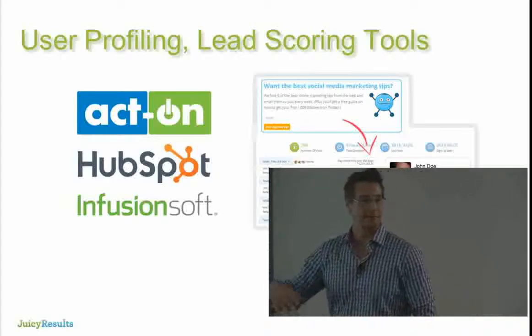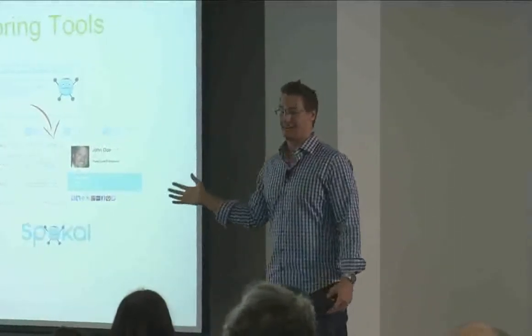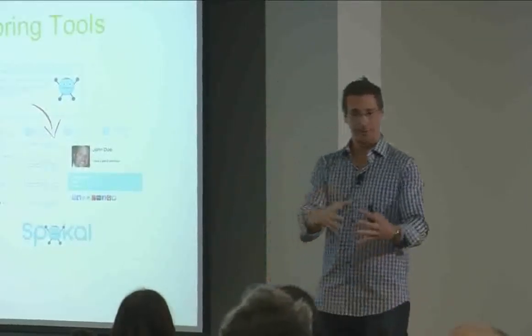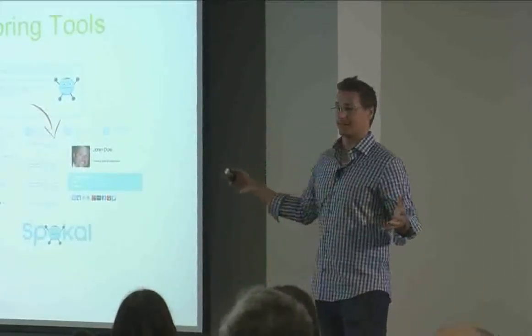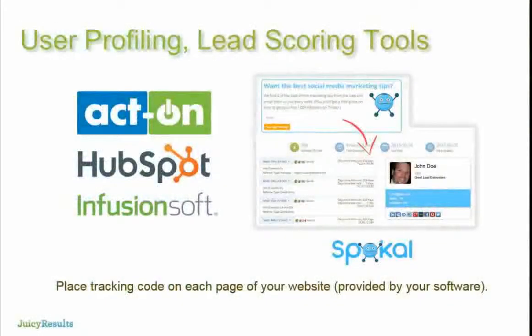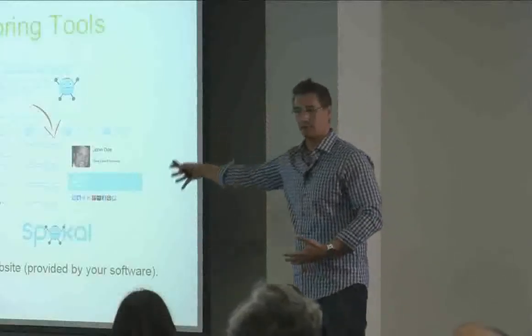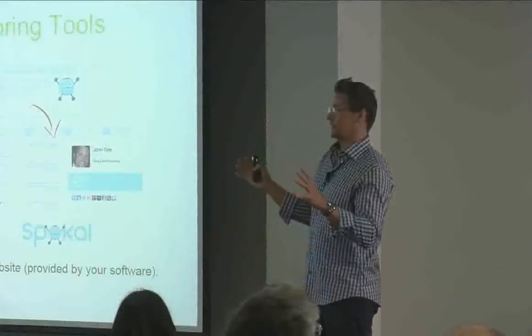There's so much buzz about this stuff right now — people think they just write a check and get all this. The HubSpot salespeople are so good, and there are a million ads for Infusionsoft in the small biz community. No matter which tool you use, it's like installing Google Analytics — a little piece of code, put it on your website, and you're up and running with all the user profiling and lead scoring. If you want to keep records tied to a named contact, you'll also need a CRM that integrates. Salesforce is the most common; we use Nutshell.